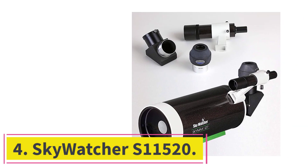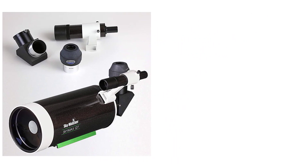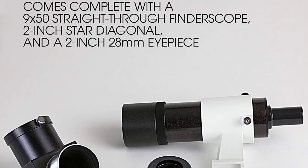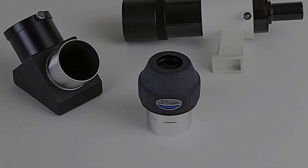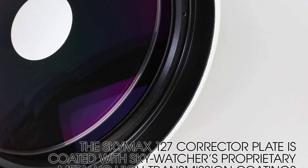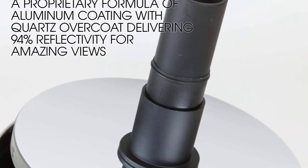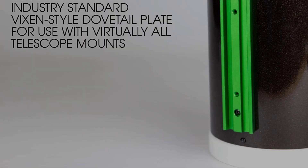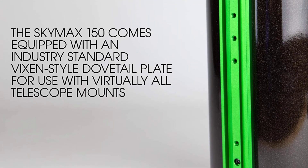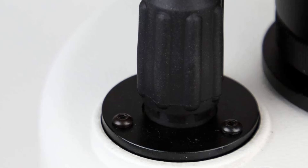At number 4: the Skywatcher S11520. This is an exceptional telescope from Skywatcher that represents real value for the money. It is the perfect take-anywhere instrument you can use to view the galaxies and other deep space objects. The most impressive thing about this 127mm Maksutov-Cassegrain is the clarity of views it offers. Most buyers have confirmed the instrument is a lot better than what they expected. The Skywatcher S11520 Maksutov-Cassegrain telescope packs a powerful punch into its small dimensions, featuring high-resolution, diffraction-limited optical systems.